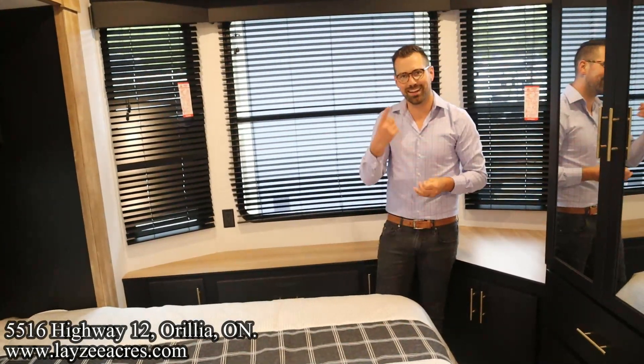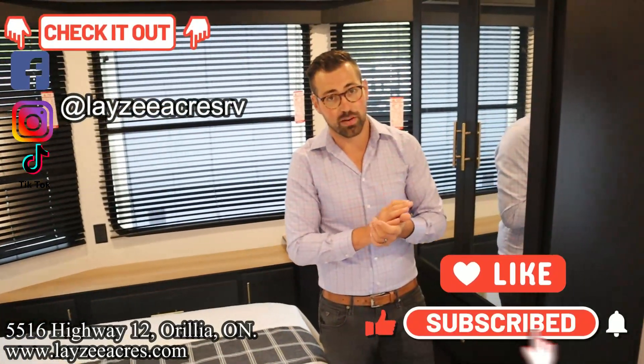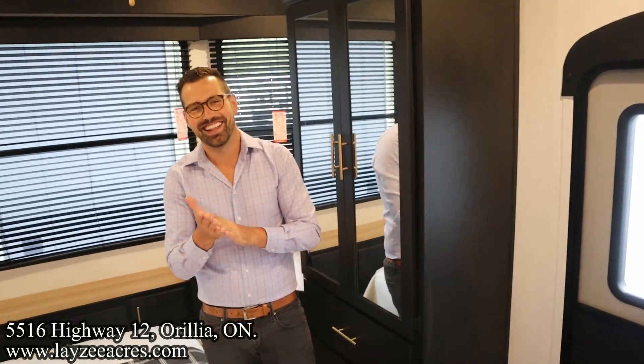That's the video, folks. Hit the like button, hit the subscribe button. If you like TV in bed, that's also fine — leave us a comment down below. Have yourself a good day.